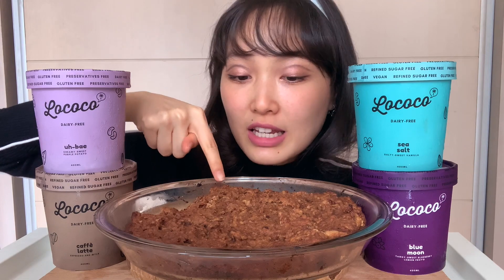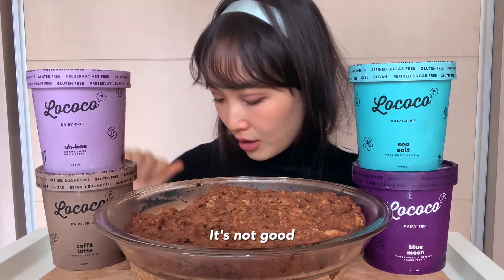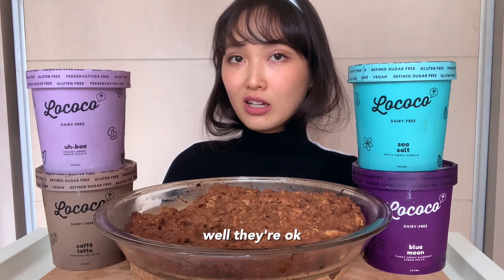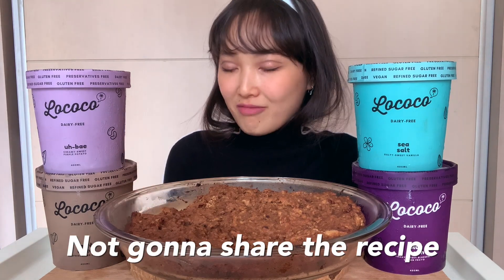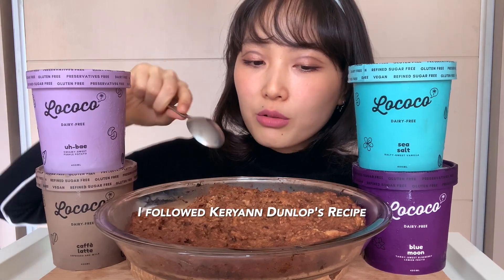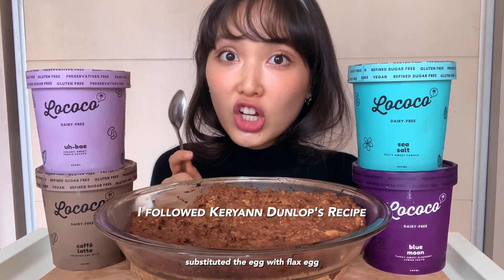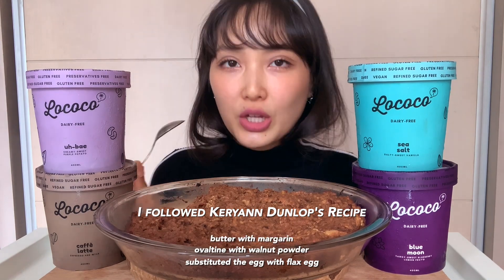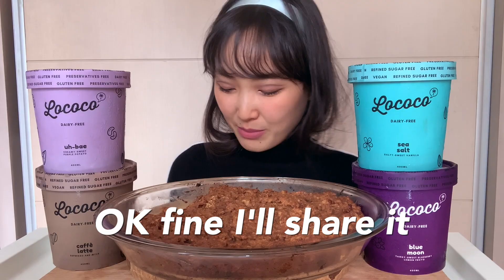I also made some sticky date pudding. I might put the ingredients and recipe in the description below — or not. I tried it earlier when it was fresh from the oven. I'm gonna put it in the description if they're good; if not, I'm just not gonna put it anywhere.